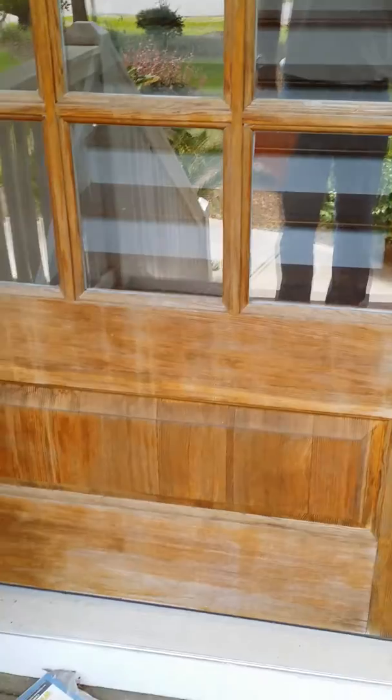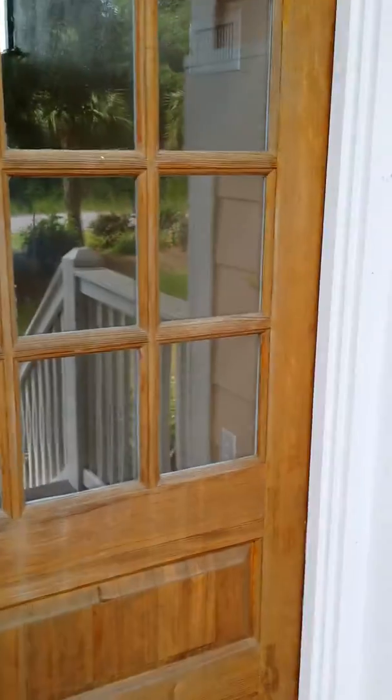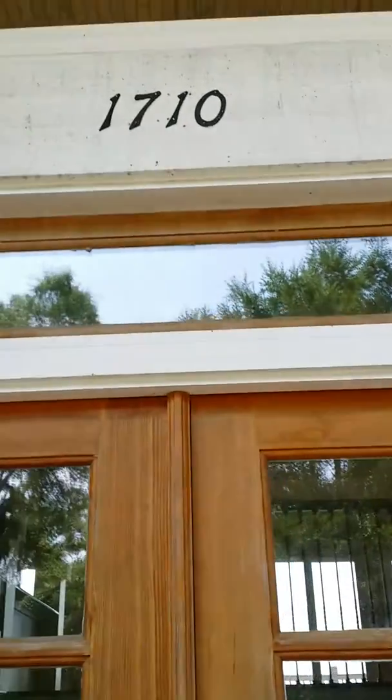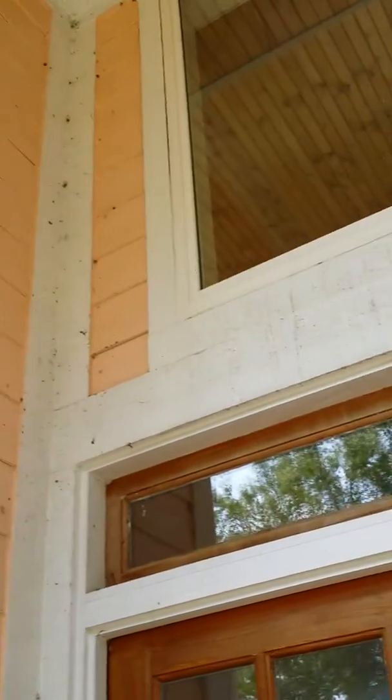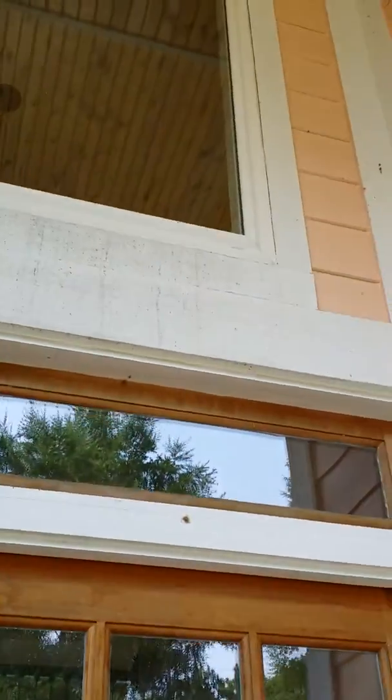The front door could use some stain. I'm not trying to upsell you, just pointing out all the details. You can see the spider webs and the mold and that kind of stuff, but that's all common, like I said.